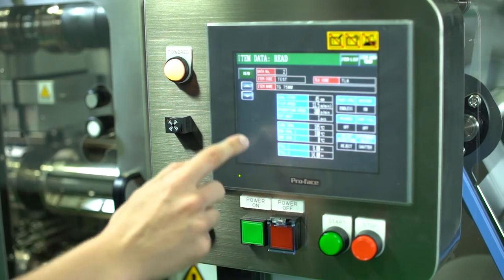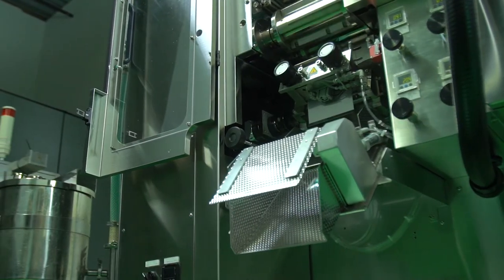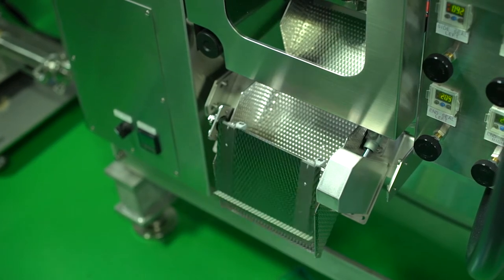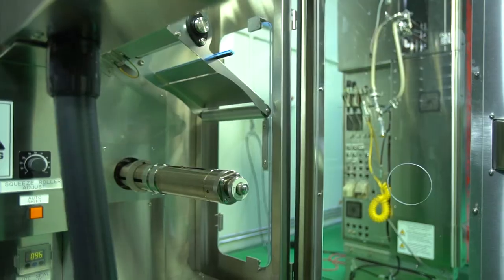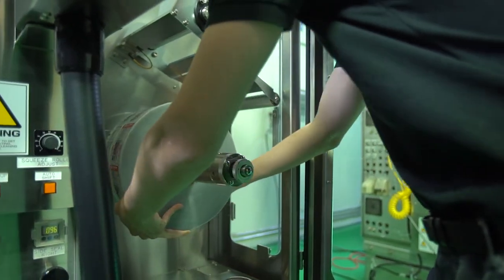Because of the servos, you can very easily switch sizes for the same product. For example, you could run a small seven-gram pouch and then very simply switch to a one-and-a-half ounce pouch. The film rolls for our machine typically weigh around 30 pounds and can be very easily lifted and set by one person, whereas some multi-lane machines have film rolls over 100 pounds that can be very difficult to handle.